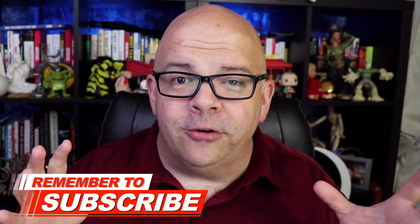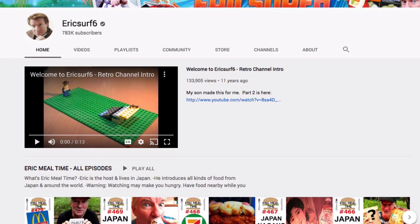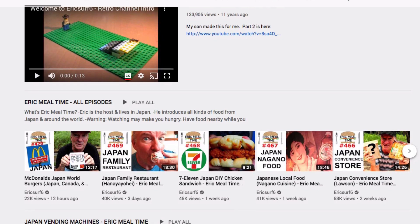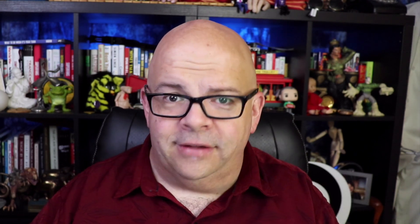Good day everybody, I'm John Pullum, and welcome to my video on TubeBuddy — my favorite YouTube browser extension. I bet after you download it, it will be your favorite too. I've been a TubeBuddy customer for a couple of years. One of my friends, EricSurf6, has over 700,000 subscribers — I met him 25 years ago in Japan. I asked him about TubeBuddy and he had great things to say, so I trusted him and downloaded the extension.